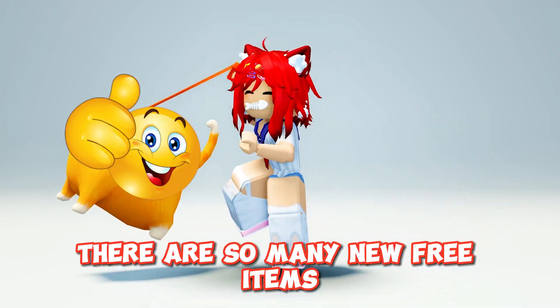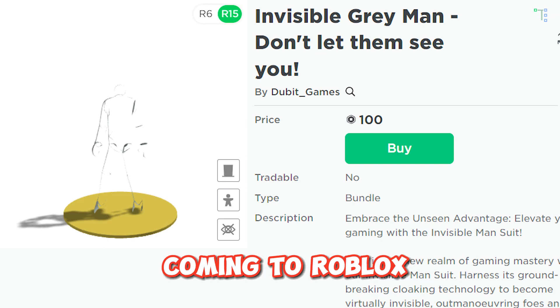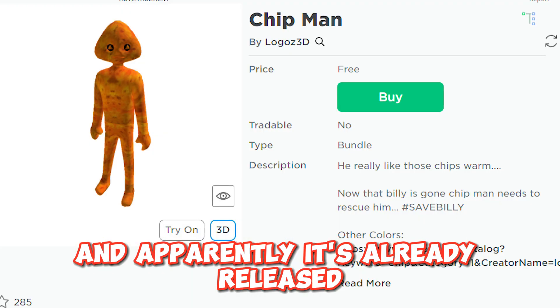There are so many new free items. In my previous video I talked about UGC bundles coming to Roblox, and apparently it's already released.